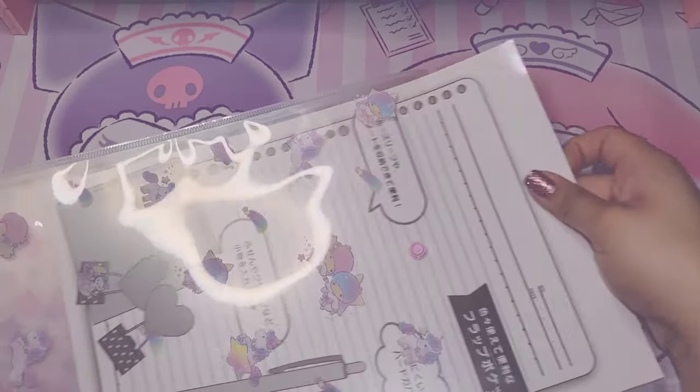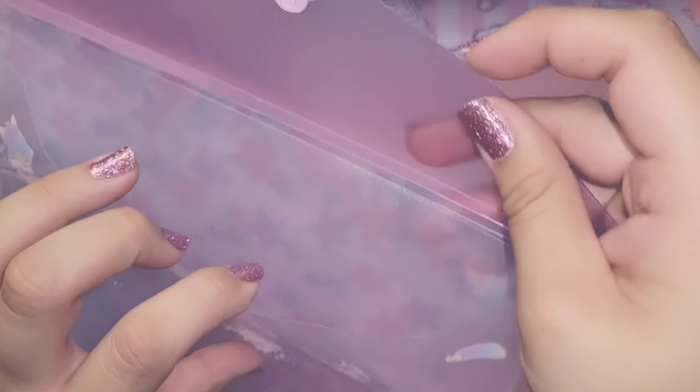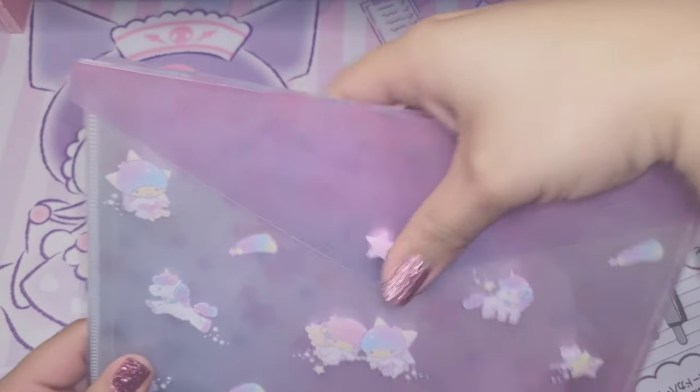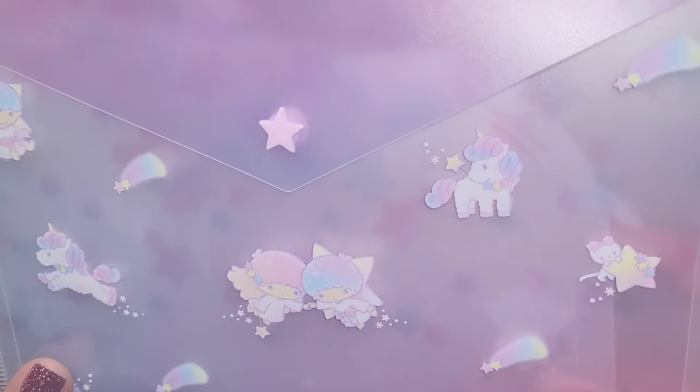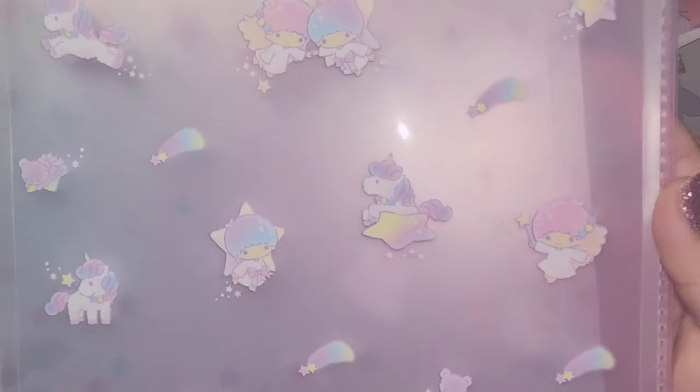On the back side we have this beautiful star enclosure. I love this because I'm always afraid that I'll lose my papers, but now I can just button them up and be sure that they'll be safe. I love this item — I'm definitely going to get a lot of use out of it.